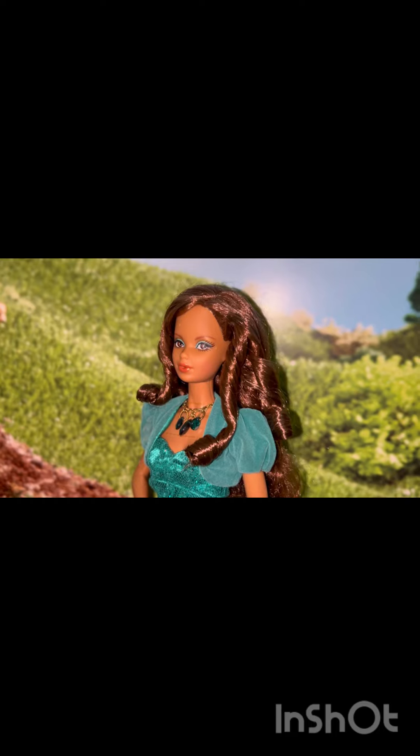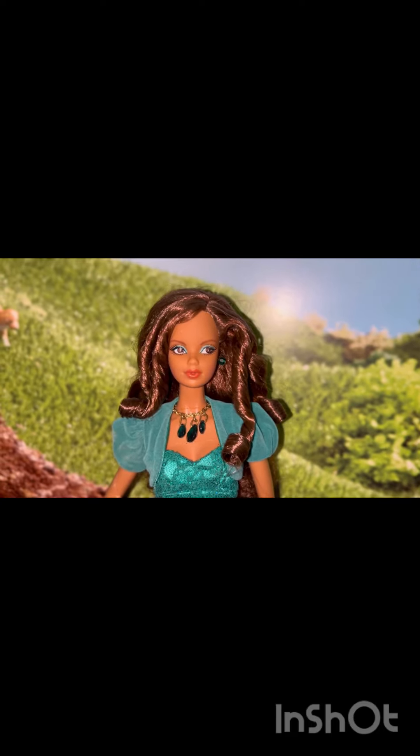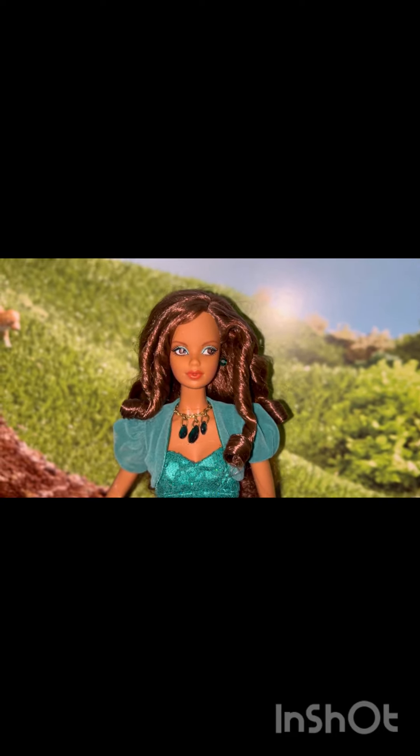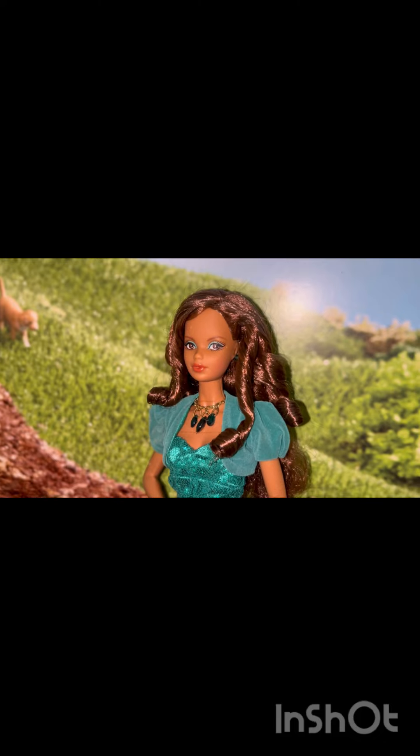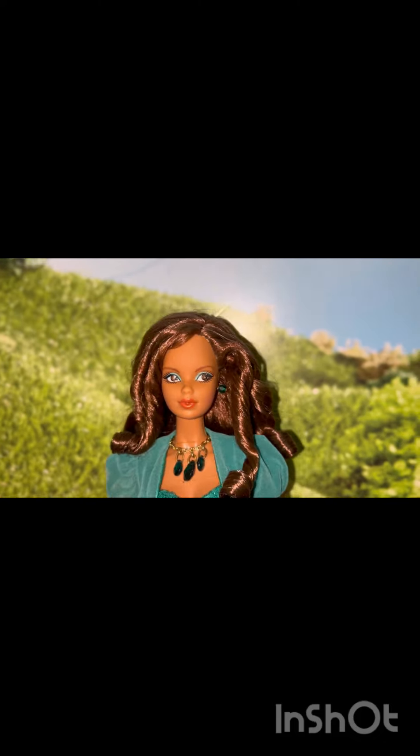We do have one in our house that I gifted to my daughter when they first came out — I got her Miss Amethyst, which is her birth month of February. This beauty I recently got at a great deal on Mercari and she is simply gorgeous. She has the Steffi face mold, which is one of my very favorite face molds.